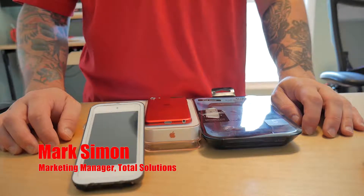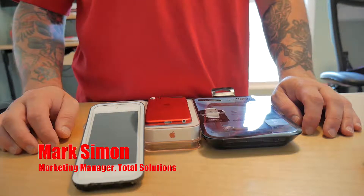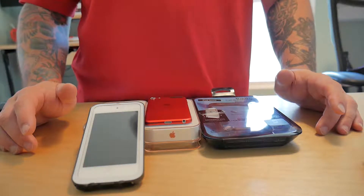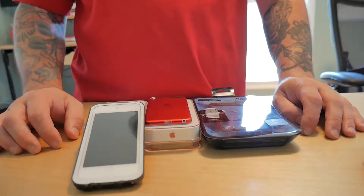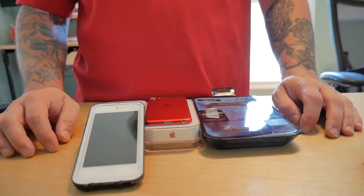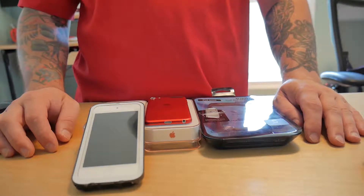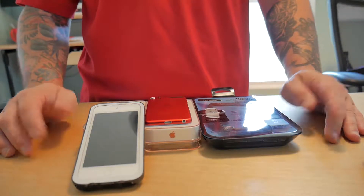Hey everyone, it's Mark from Total Solutions. Now I have a quick improvement video here. As you know, we try to improve everything that we do on a daily basis so that we can make our jobs easier, remove points of pain, move our business forward — and we also love to push that idea out to our customers and community partners to help them do the same for their business, so that everybody wins.